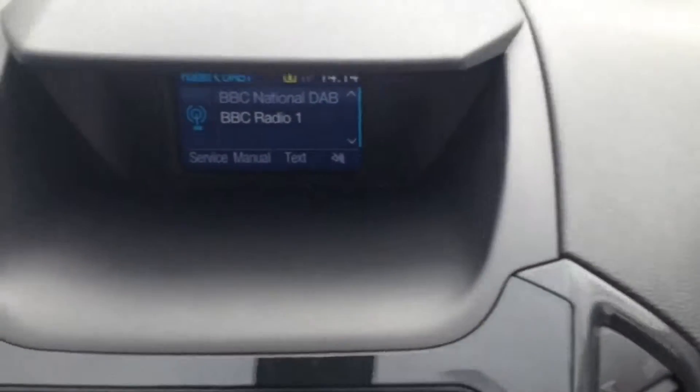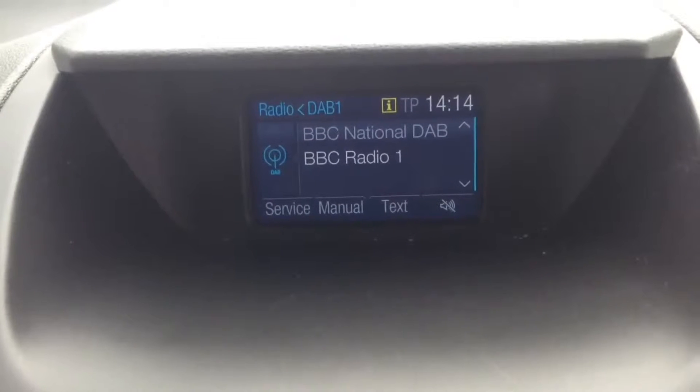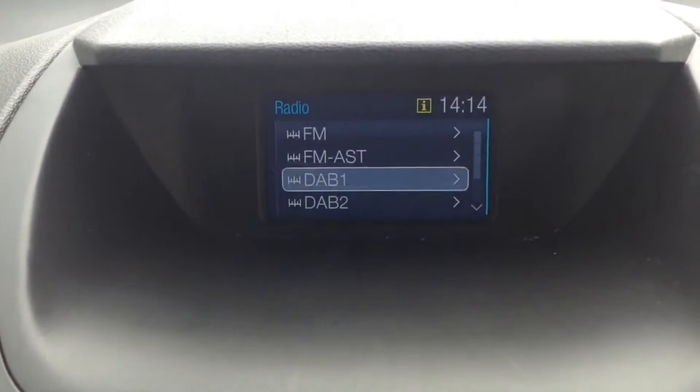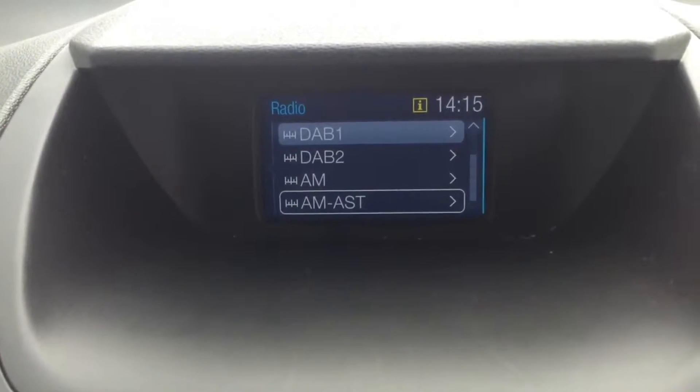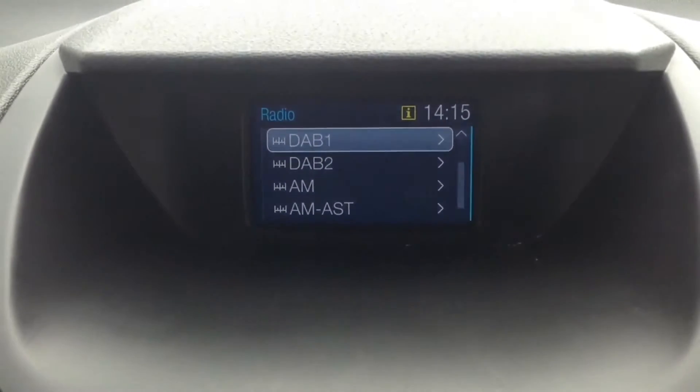Now if we jump in we'll look at some of the interior features. You can see the stereo system — it's a Sony system with a nice colourful display at the top. Options include two FM channels, two AM channels, and also two digital radio channels, so you've got plenty of options and plenty of stations.